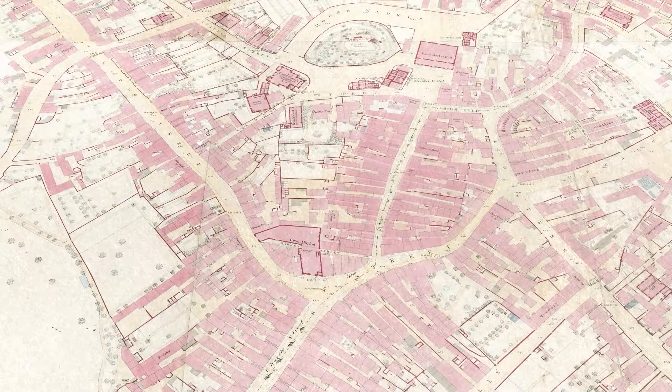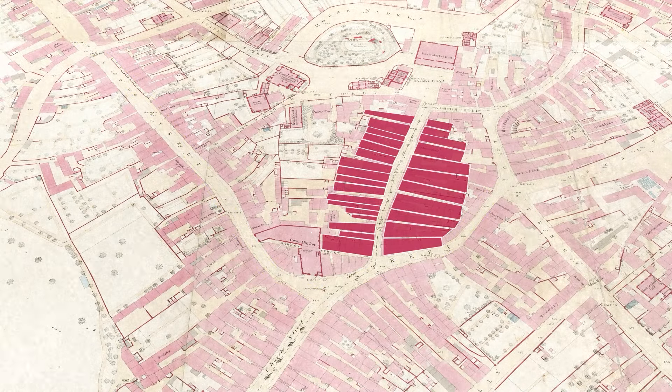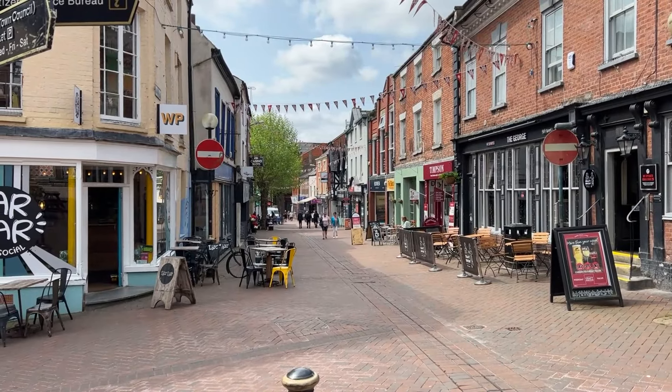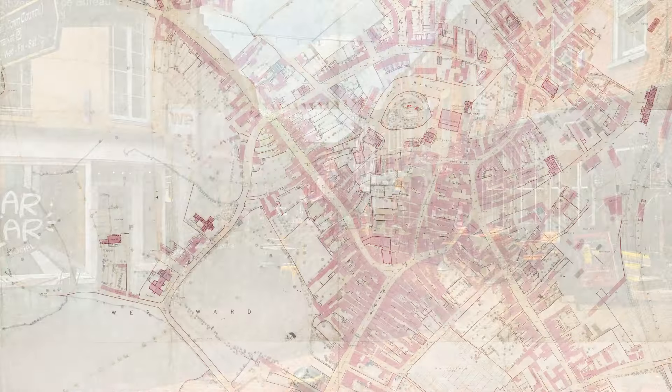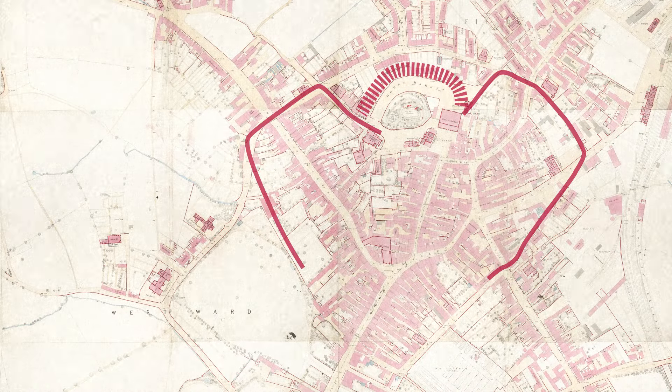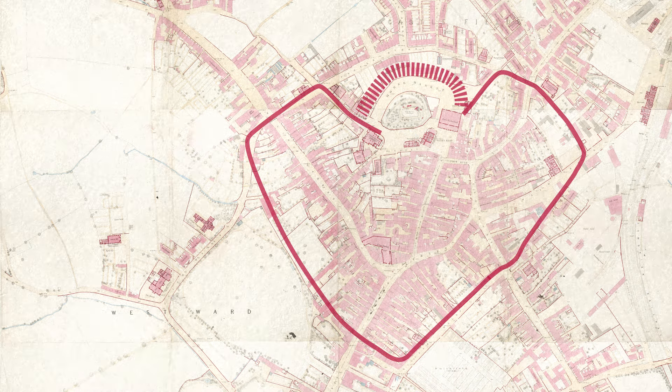By the 13th century, burgage plots — long thin strips of land with a shop or house facing the street — had been laid out within the castle's outer Bailey, forming what we know as Bailey Street. At around the same time, a stone wall was constructed around the town with four strong gates: Black Gate, Beatrice Gate, Willow Gate and New Gate, controlling access in and out of the town.